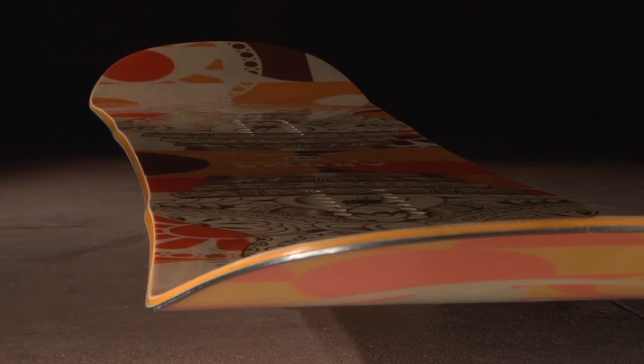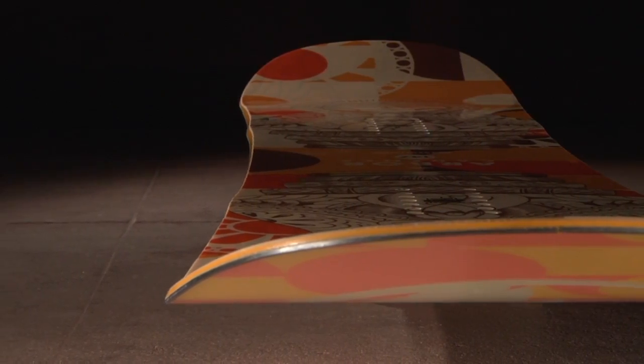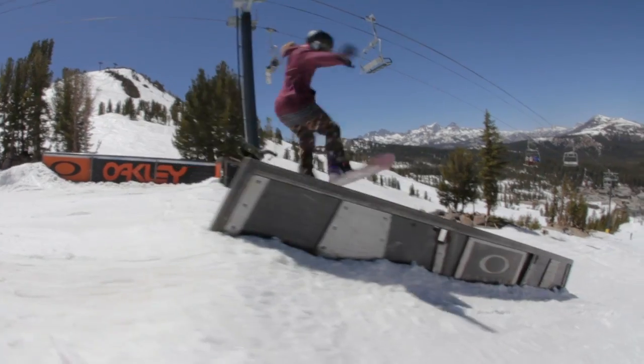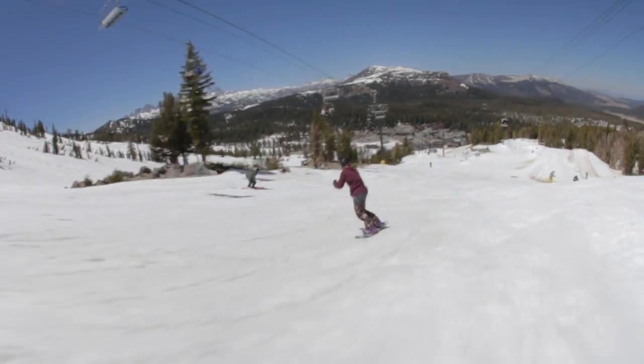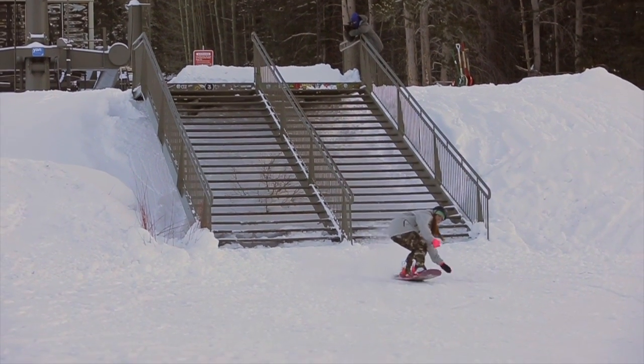Griptek is a side cut design that creates additional contact points underfoot, improving edge hold in all snow conditions. The additional contact points drive through the surface of the snow and hold your board in line until you've completed your turn. In short, the System technology makes turning easier so you can have more fun and stay on the mountain longer.